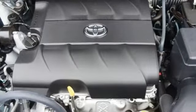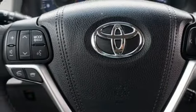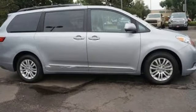You'll love its comfortable and impressive ride, plus its powerful V6 engine. Stop in for a test drive today and discover all this Sienna has to offer.